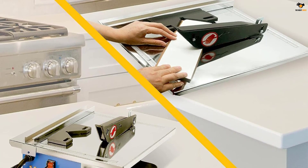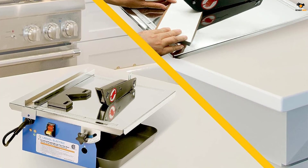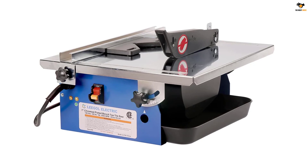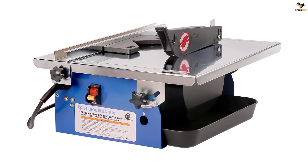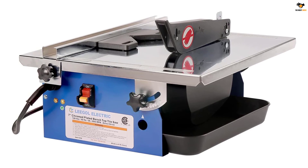It comes with a built-in water reservoir that you can use to keep the blade cool during operation while producing very little debris. Since you get all of this at an affordable price tag, you get high value for money with the Ligol tile saw.